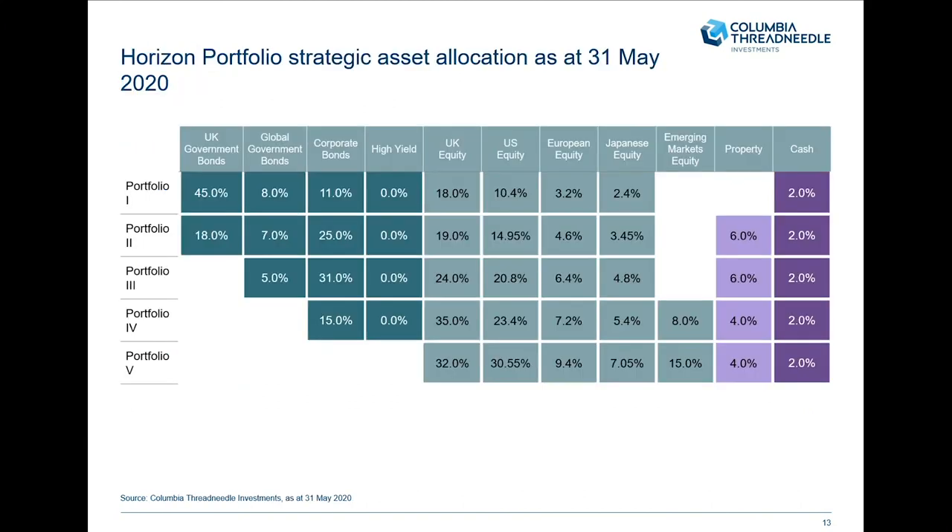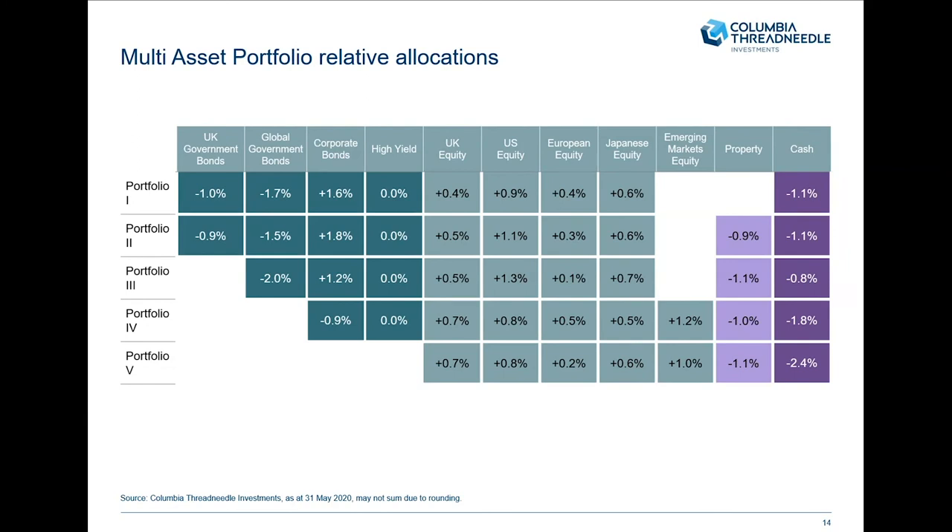In terms of portfolio positioning right to the end of May, you can see the overall allocations. We're underweight government bonds across UK and global government bonds. We're overweight corporate bonds in portfolios one, two, and three where they're more defensive. In portfolio four, we're underweight corporate bonds because there isn't a strategic asset allocation to government bonds. Our favoured regions are US equities and emerging market equities — that Asia element — so we're favouring the regions we think will deliver the strongest returns: the US and Asia through emerging markets. We're underweight property and cash.